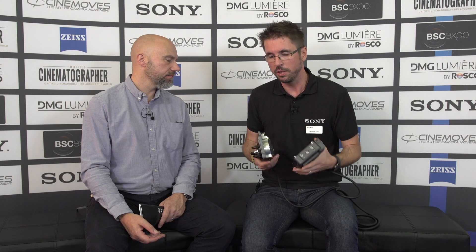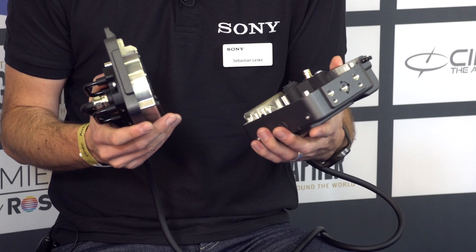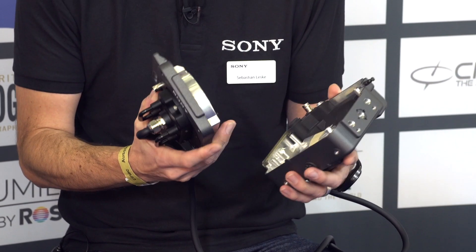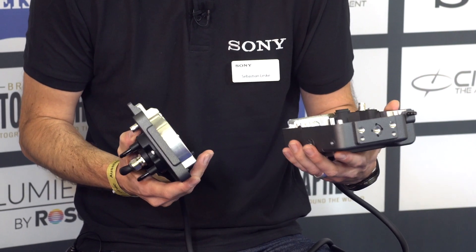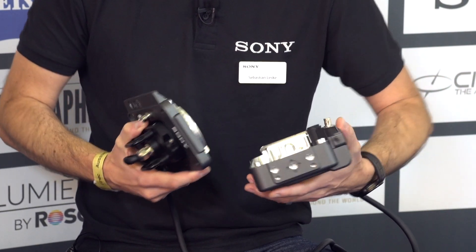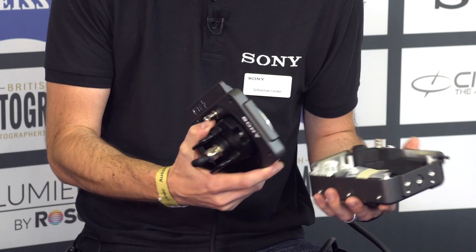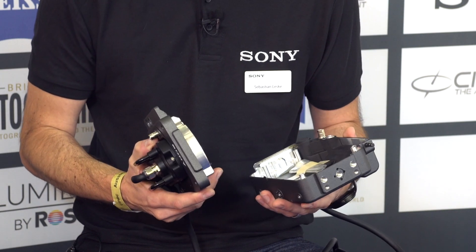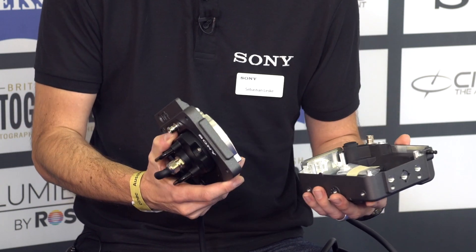We launched the Venice system one year ago. One part of the Venice system was that we can exchange the sensor. We said, for the future, let's be able to take the sensor out because, based on customer feedback, we want to see what kind of sensors they would need — high speed, larger format, higher ISO, whatever. To keep it future proof, let's make it really easy to take it out and put a new sensor in, whatever will happen in the future.